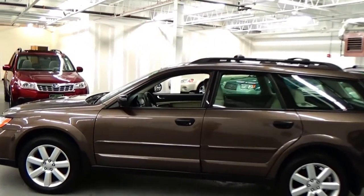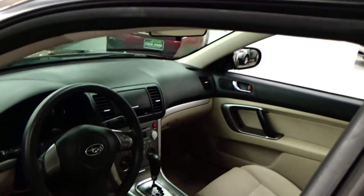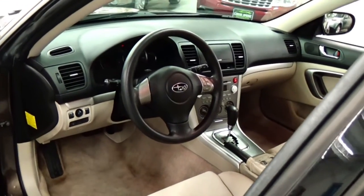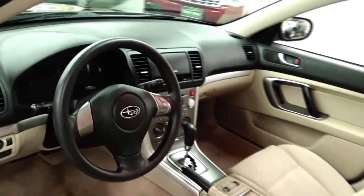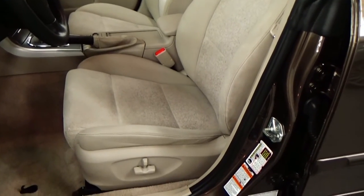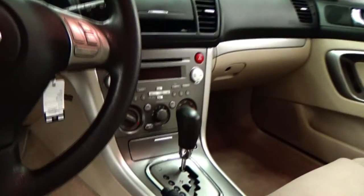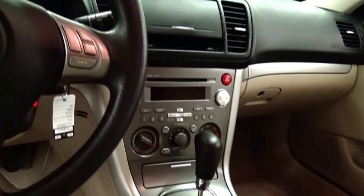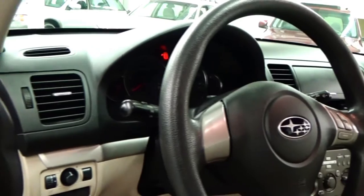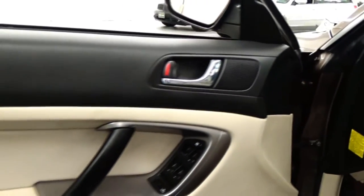We're going to take a look at the beautiful taupe cloth interior now. With a 54,000-mile car like this, it has never been smoked in and there's never been any pets in this vehicle — absolutely gorgeous. You have a power driver's seat and heated front seats. You can see the automatic transmission, a 6-disc in-dash changer, a heated front windshield that actually de-ices the windshield wipers, power windows, and power door locks. Absolutely amazing condition.